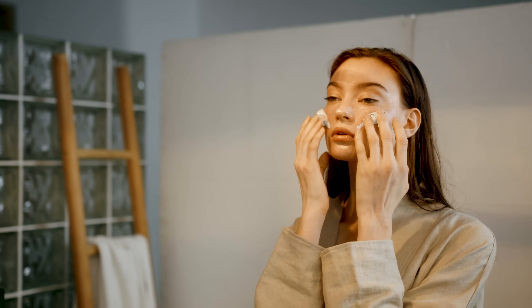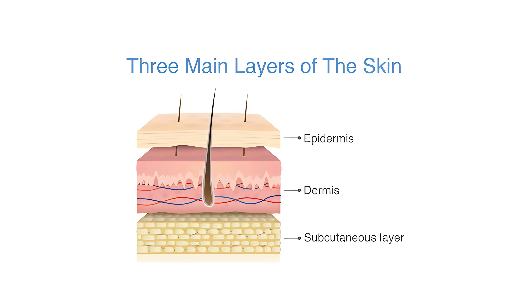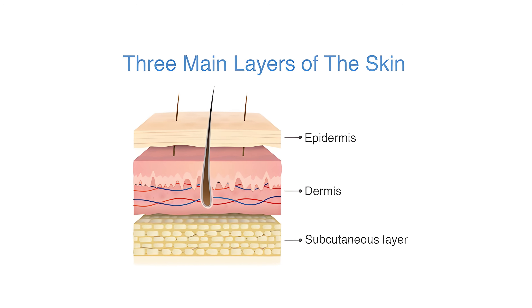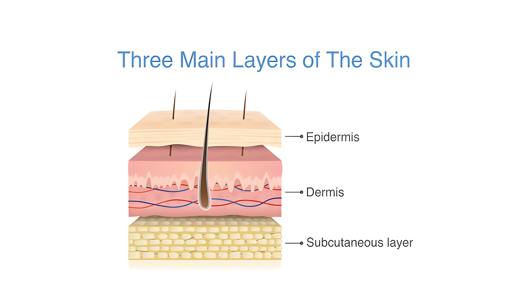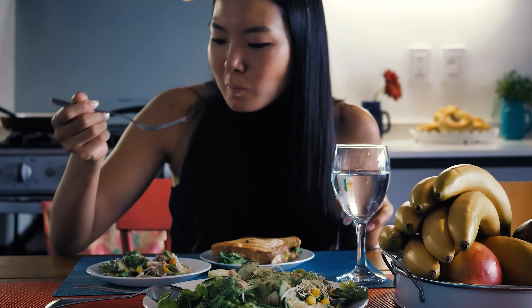Look, I get it — you have probably spent hundreds, maybe thousands on creams and serums that promise to erase wrinkles from the outside. But here's the truth: most of them are just expensive moisturizers that never reach the cellular level where real change happens. Meanwhile, your skin is literally rebuilding itself every 28 days using the raw materials you give it through food.